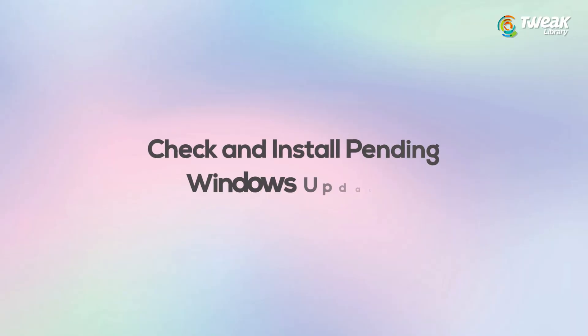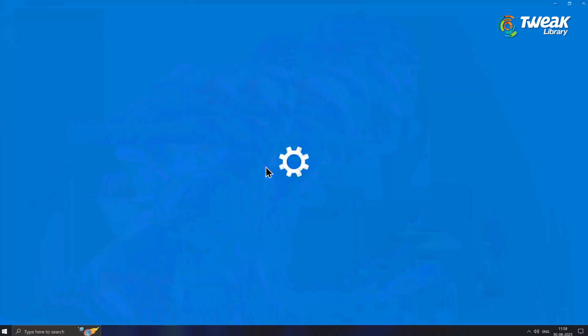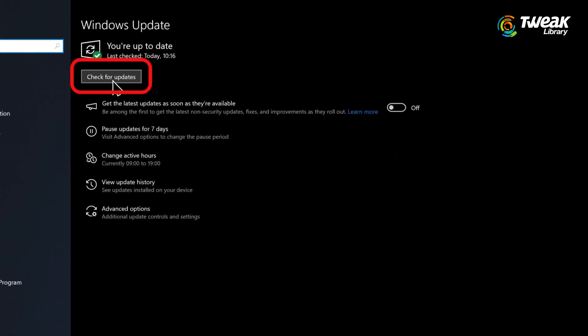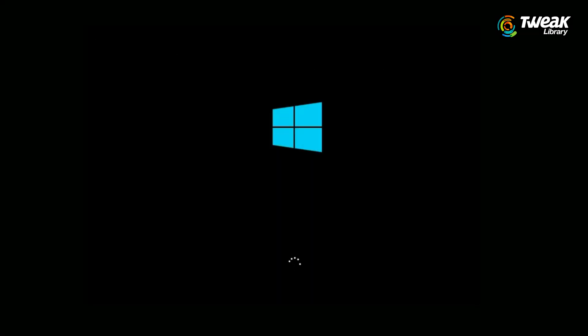Fix number 1: Check and install pending Windows updates. Press Windows plus I to open settings. Go to Windows Update. Click check for updates. And if updates are available, download and install them. Now restart your PC.